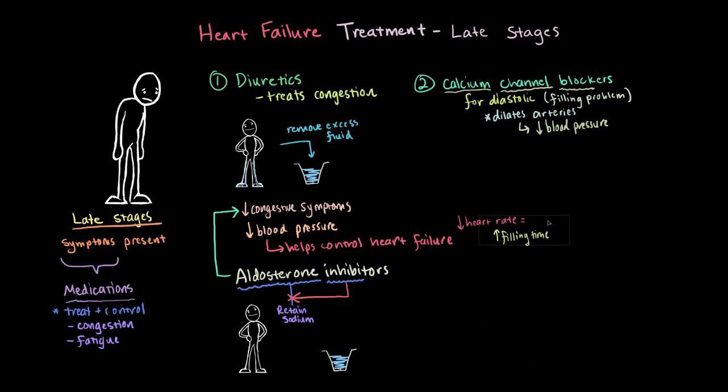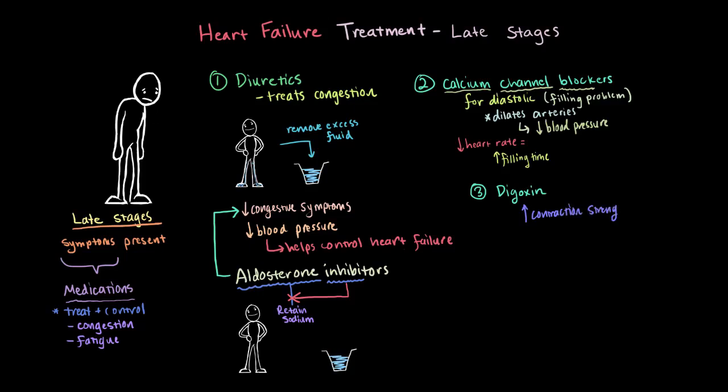Finally, the last type of medication — not as often used anymore, but sometimes for select patients — is digoxin, and it has two main effects. The first is that it can increase the strength of your heart muscle contractions, making the heart pump harder. The second is that it tends to slow down the heart rate, so sometimes it's used for patients that have uncontrollably fast heart rates to bring it down to a reasonable level.